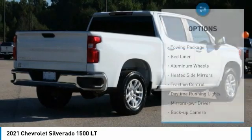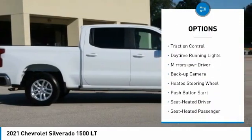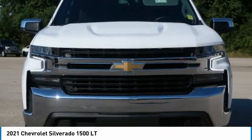Here are some of this vehicle's great options: towing package, bed liner, aluminum wheels, heated side mirrors, traction control, daytime running lights, mirror memory, backup camera, heated steering wheel.